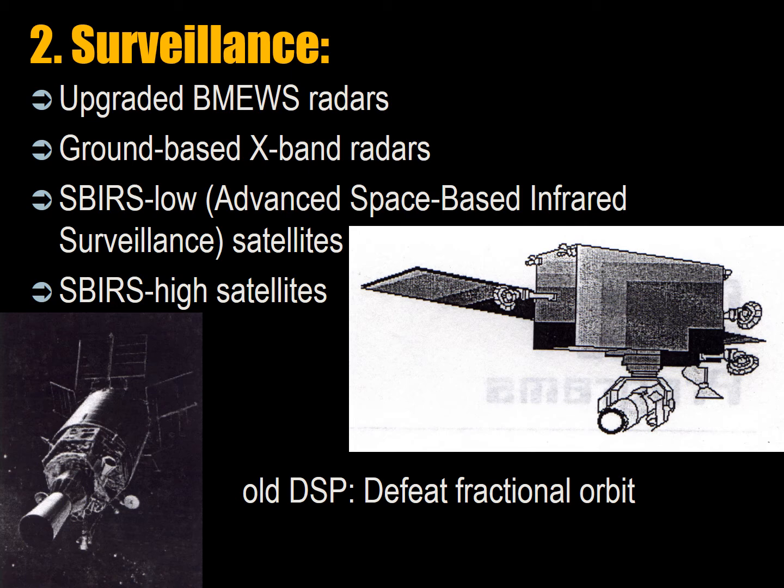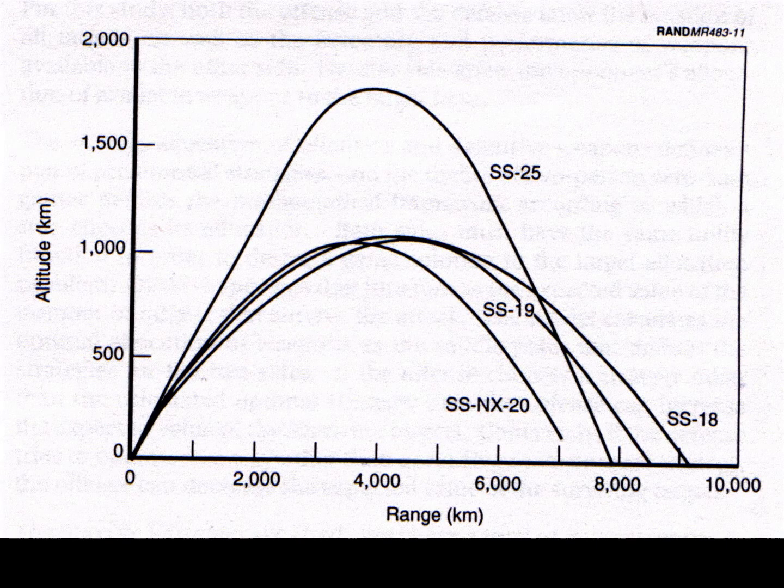There are also six SBIRS-Hi — advanced space-based infrared high earth orbit surveillance satellites — which will replace the DSP satellites currently used for ballistic missile launch warning. DSP stands for Defense Support Program Satellites and were designed to defeat the FOBS — the Fractional Orbital Bombardment System — detecting orbiting warheads in low earth orbit coming from Antarctica without any propellant plume.